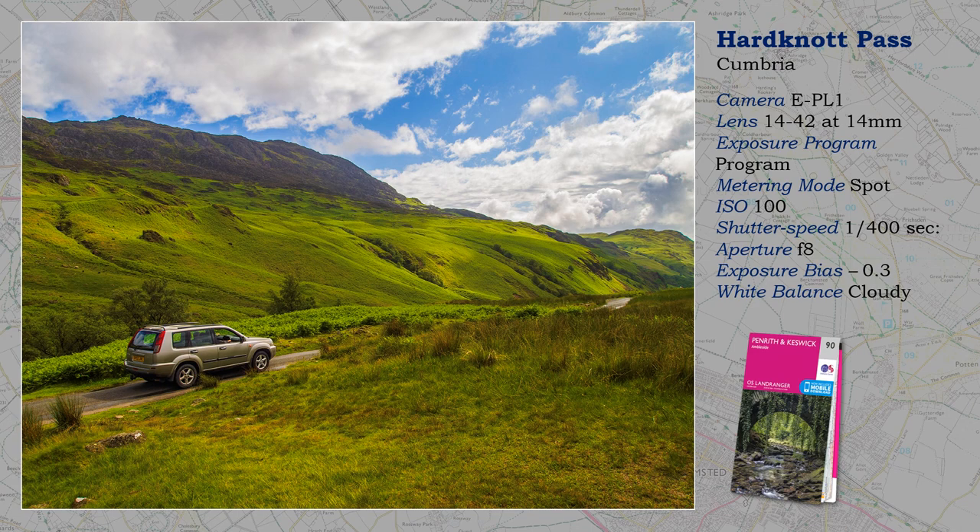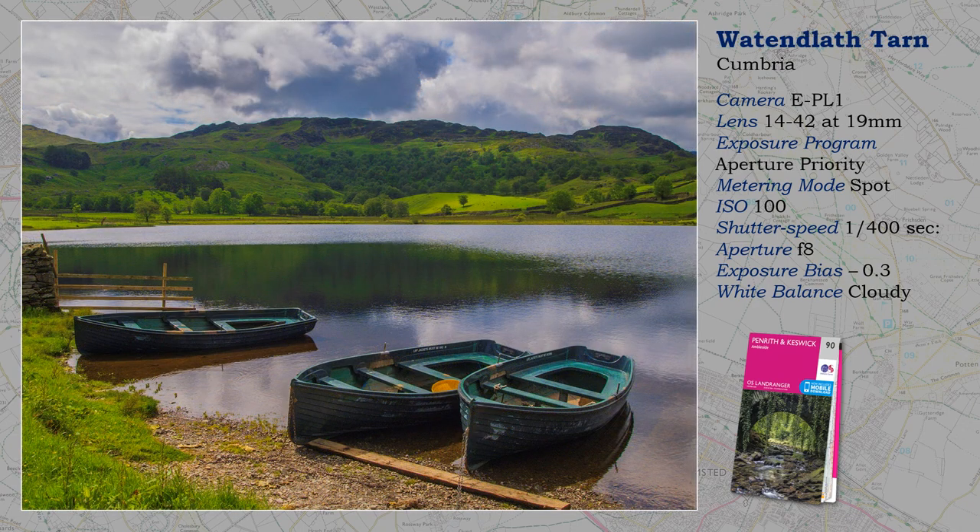If you are into a bit of motoring adventure, then try the Hard Knot Pass, and its cousin the Wrynose, taking you from Little Langdale to Eskdale on S-bends over an incredibly steep hill. This section is a little flatter, where you can park to visit the Roman Fort. The views are amazing.